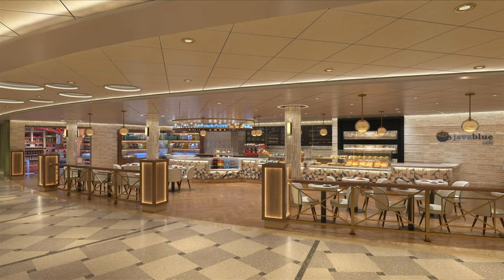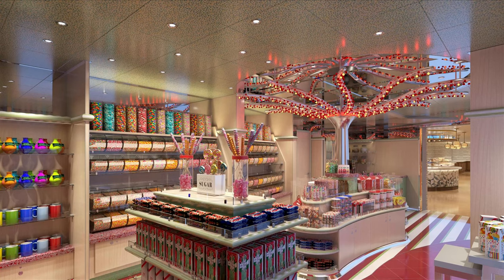Leading off from the Grand Central atrium there are a variety of bars and restaurants, including Java Blue Cafe, which features a variety of hot drinks and snacks. There's also Cherry on Top, which looks like it features every possible variety of sweet you could ever ask for, making it perfect for gifts to take home — or gifts for yourself — and anyone with a sweet tooth would be very happy in this area.